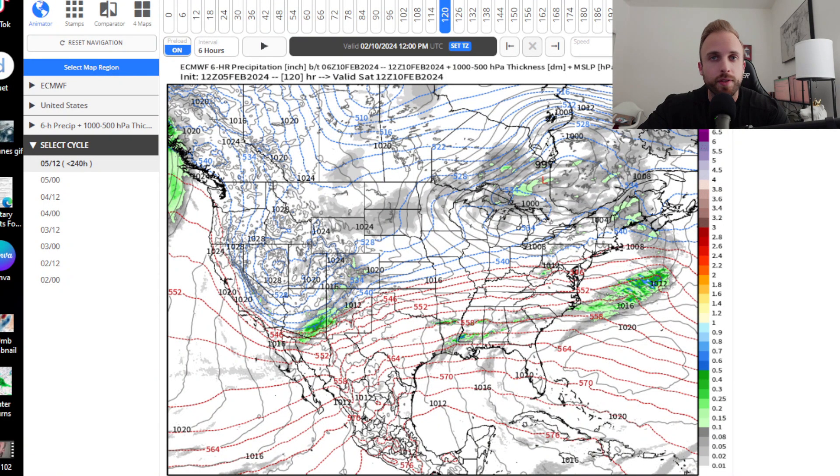Ladies and gentlemen, before we get into the full Weather Center segment, I'm actually cutting into this video and I will be deleting it and re-uploading it to my channel because I have some critical information to pass along to you that I was not able to present when I first shot this video in the morning.